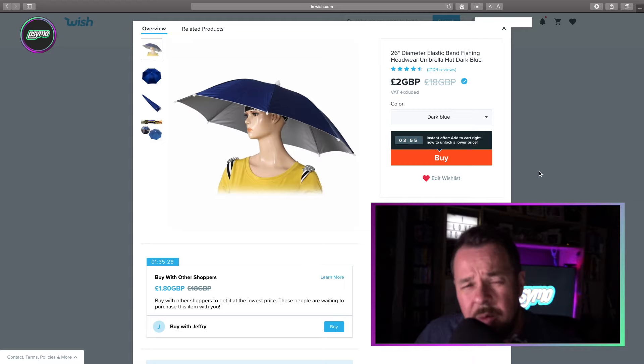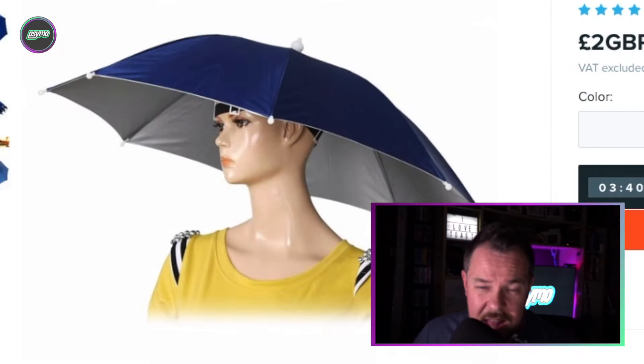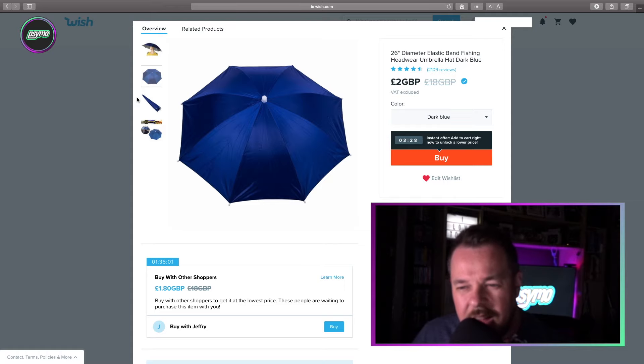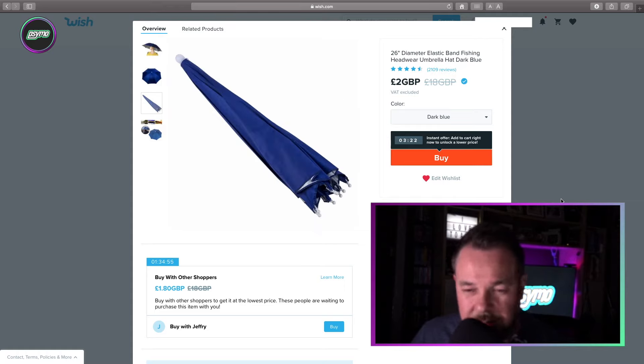Do you go outside a lot? Are you afraid of getting wet but don't want to carry an umbrella in your hand? Then why not purchase this little item — a 26 inch diameter elastic band fishing headwear umbrella hat, dark blue. So instead of actually carrying an umbrella, just wear one on your head and look super cool and trendy whilst doing so. Is that a real thing? I'm not a fisherman, but if anybody watching this does fishing, would you wear that? Or would you just be a man and get wet?